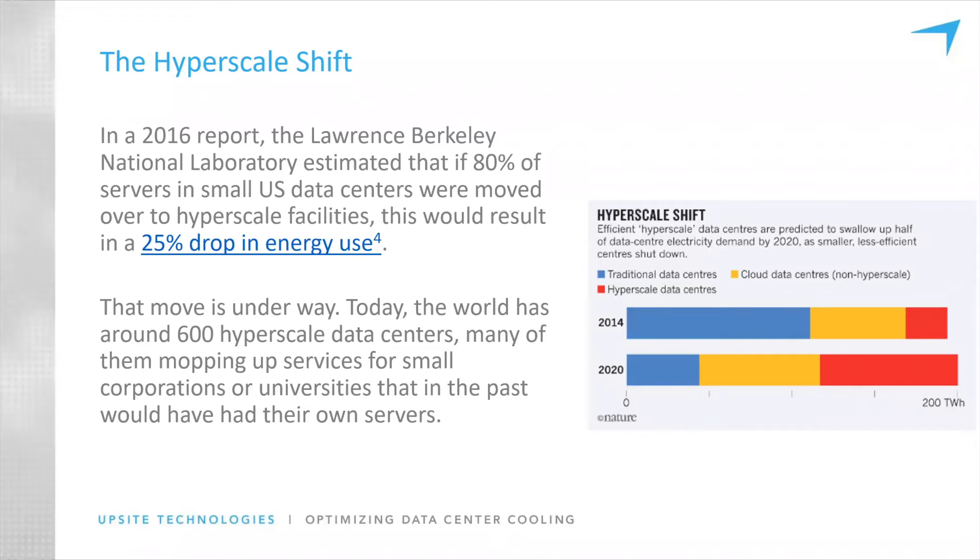That's really significant because legacy data centers — for those organizations that don't know what they're doing — are running really high PUEs, there's no containment, and they are just not as efficient as you'd think. We're really seeing how some of these legacy ecosystems are asking very reflective questions: How do I do this? How do I become a much better organization? How do I become a much better digital organization, and what do I do next?